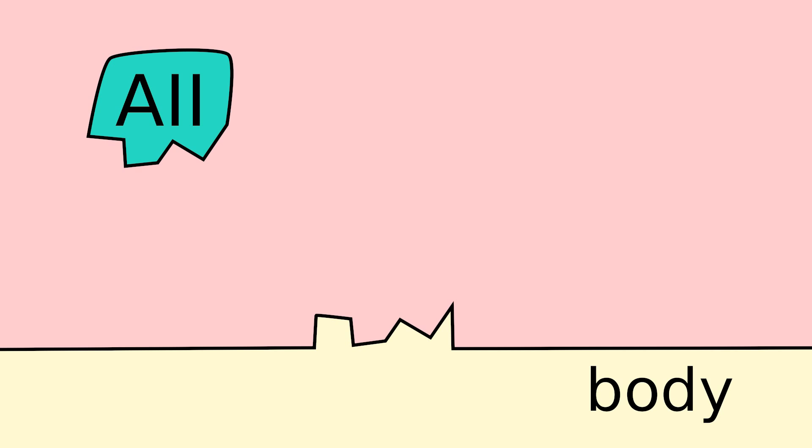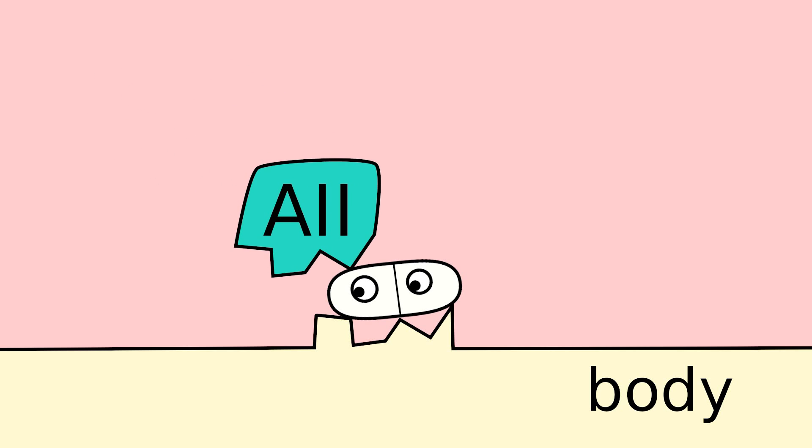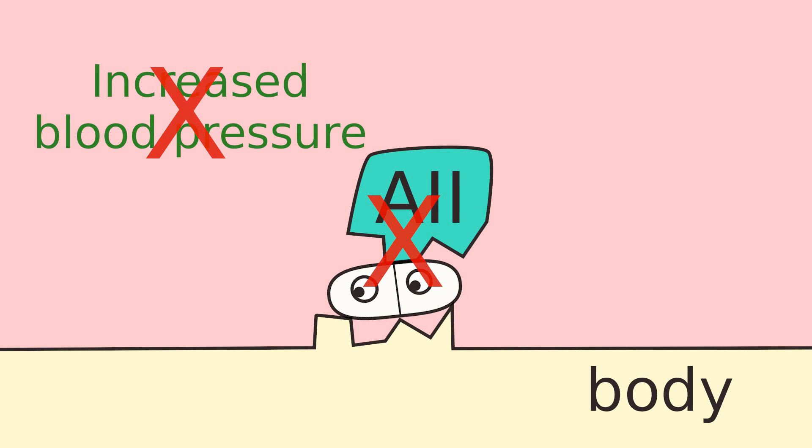Losartan, an angiotensin II receptor blocker, goes into the body and sits on top of the receptor site, blocking angiotensin II from binding. When it does so, it blocks the signal to increase blood pressure.